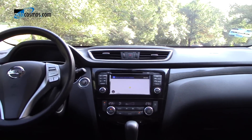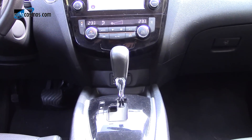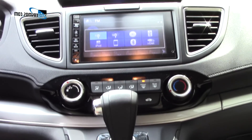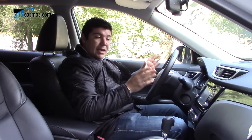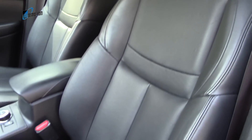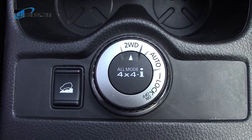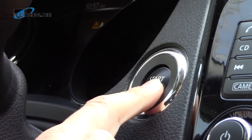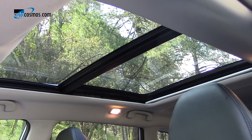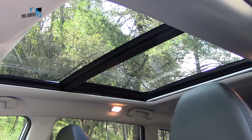Cuando pasamos al confort y amenidades, es donde empezamos a notar las diferencias. Si bien ambas ofrecen pantallas táctiles, climatizador de dos zonas, puerto USB, interfaz Bluetooth y quemacocos —hablando de las versiones más equipadas—, en el interior la Nissan X-Trail es más moderna, más ergonómica y más cómoda que la Honda. Adicionalmente, ofrece más nivel de equipamiento. Por ejemplo, encontramos sistema de acceso y arranque mediante llave inteligente disponible en todas las versiones, y en la versión tope de gama un techo panorámico que también cubre a las filas posteriores.